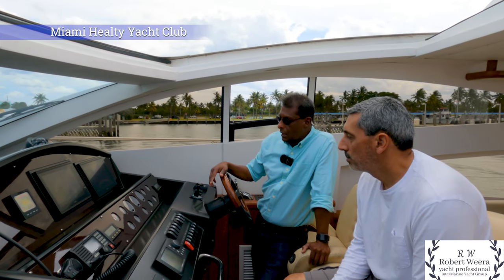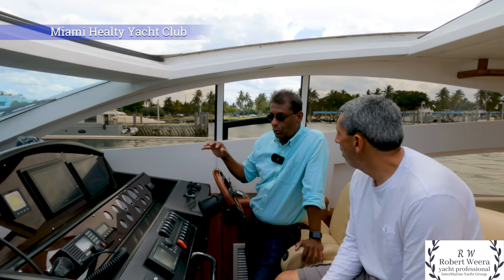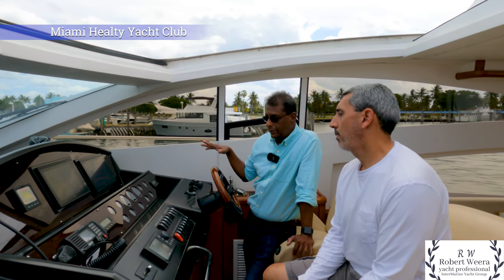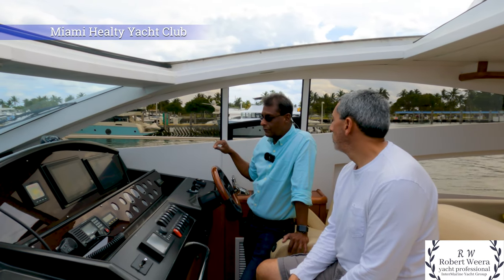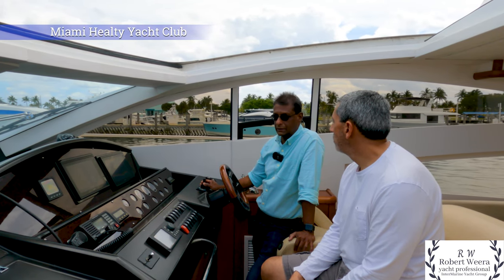So Jose, one of the nicest things about this boat is having more than enough horsepower. So when you go to dock the boat, you have enough horsepower — you basically don't have to even use the bow thruster.